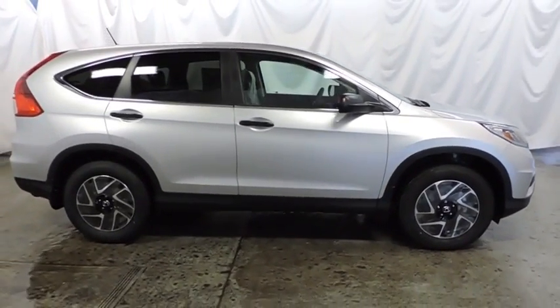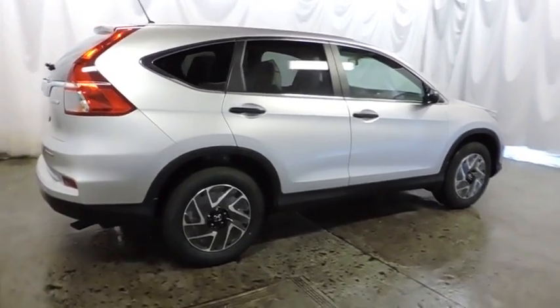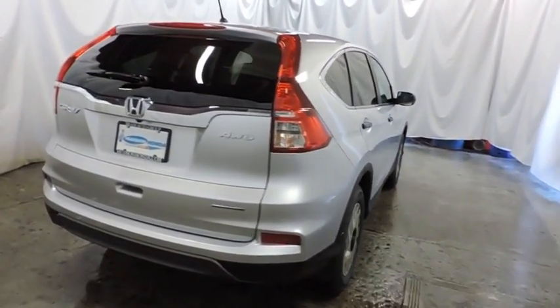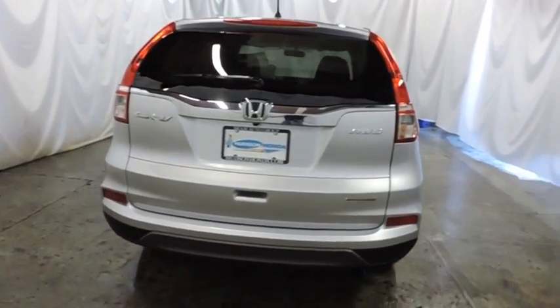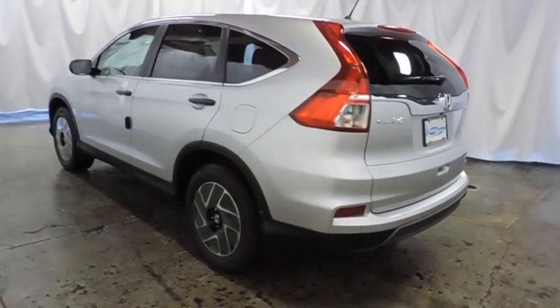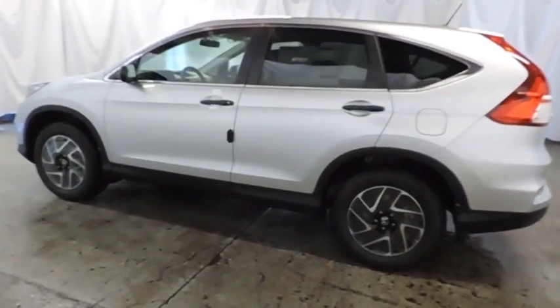Keyless entry, backup camera, Bluetooth, trip computer, compass, electronic stability control, auxiliary audio input, outside temperature gauge, tachometer, day and night rear view mirror, cloth seat trim, engine immobilizer, tinted glass, black door handles, low tire pressure warning, four-piece floor mat set.